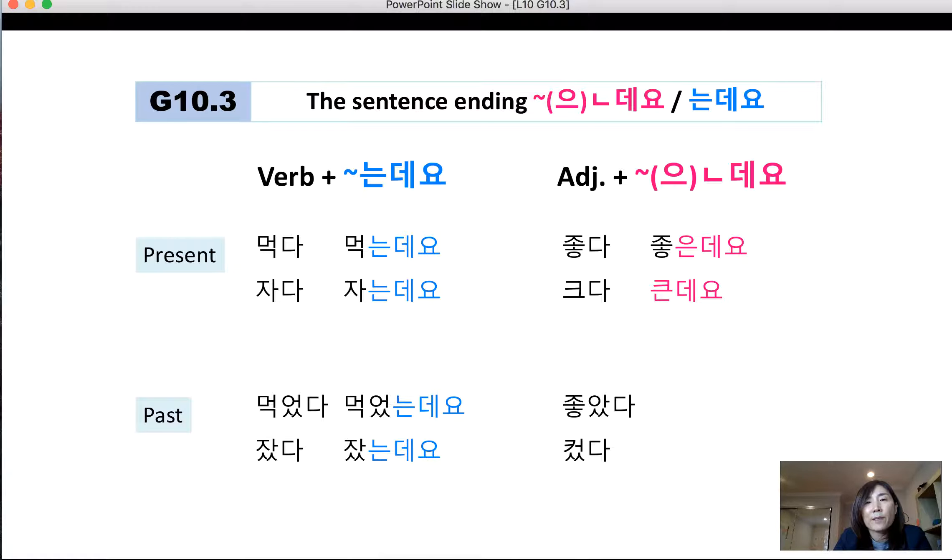For adjectives, depending on the adjective stem: if the adjective stem ends in a consonant, such as 좋다, you add 은데요, giving 좋은데요. However, if the adjective stem ends in a vowel, like 크다, you add ㄴ and 데요, giving 큰데요. For past tense adjectives, you always add 는데요 after conjugating the polar past ending first: 좋았다 → 좋았는데요, 컸다 → 컸는데요.